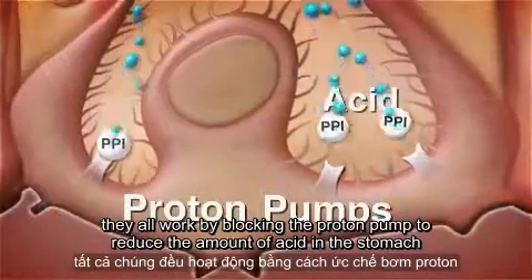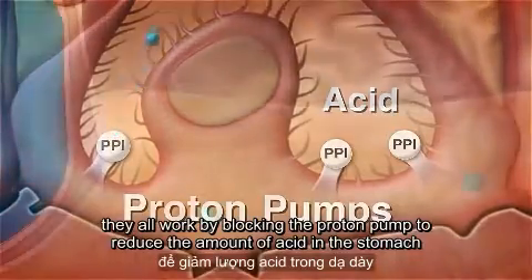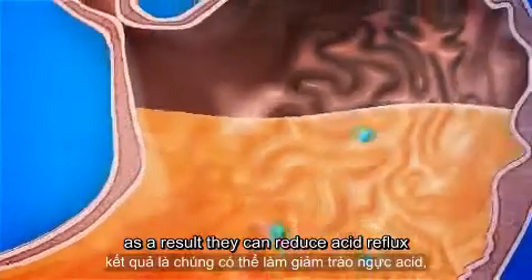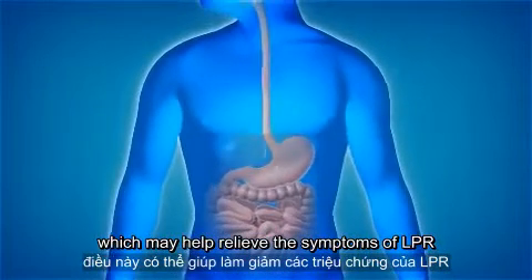They all work by blocking the proton pump to reduce the amount of acid in the stomach. As a result, they can reduce acid reflux which may help relieve the symptoms of LPR.